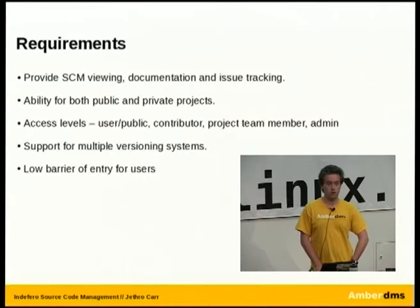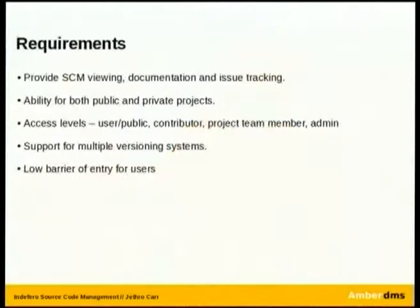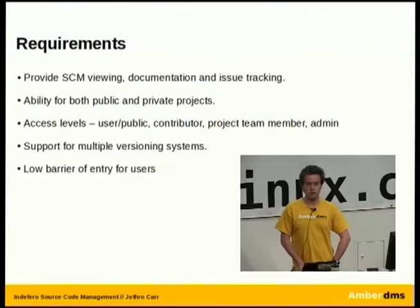We also wanted different access levels. We were operating on a model where we had free developers working full-time, various open source contributors wanting to jump in, and some customers for particular projects wanting to check out source that I didn't necessarily want public. So we needed a system that was very flexible, without being the traditional one box for internal, one box for customers model. We also wanted support for multiple versioning systems — we used CVS, later upgraded to SVN, and are looking at Git in future. And we needed a low barrier of entry for users, ranging from skilled gurus down to UI developers, graphics people, and contractors.